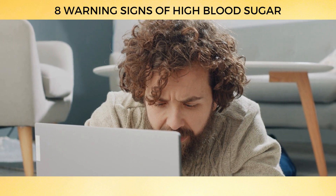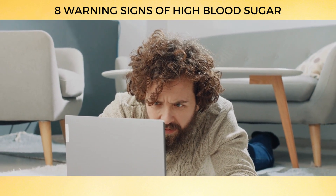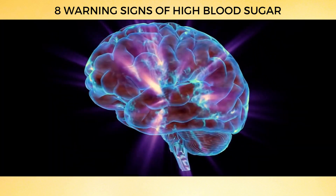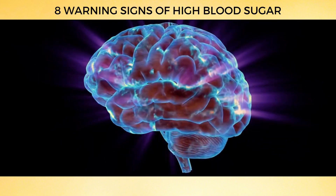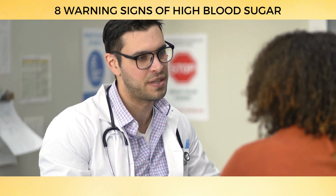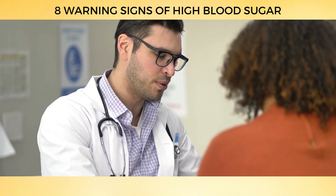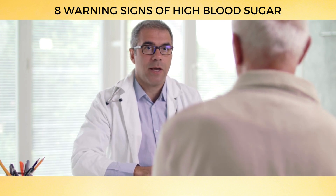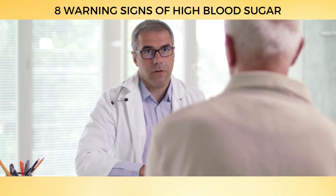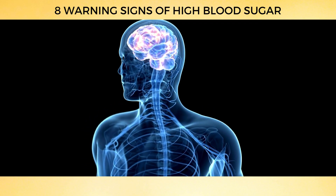If you're finding it harder than usual to concentrate or stay on task, it might be time to check in with your blood sugar levels. The brain is our most powerful tool, and keeping it sharp and focused is essential for our overall well-being. Speak with your healthcare professional if you're experiencing difficulties with concentration and focus — they can guide you toward effective glucose management strategies.